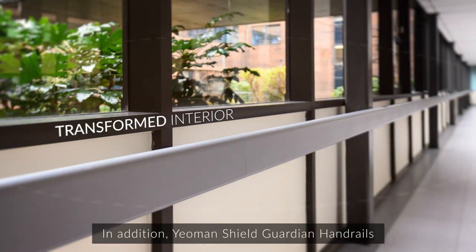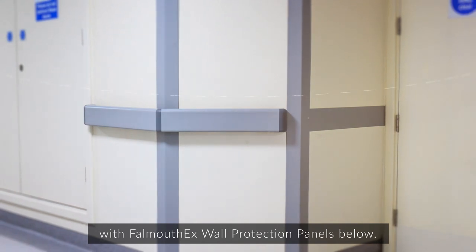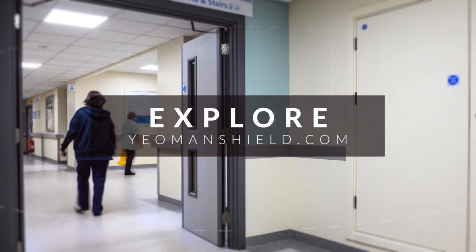In addition, Yeoman Shield Guardian handrails were fitted along the hospital passageways with Foulmouth X wall protection panels below. Head over to the Yeoman Shield website for more information.